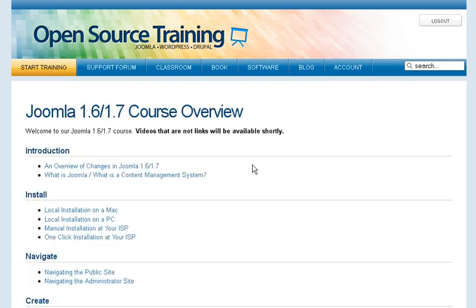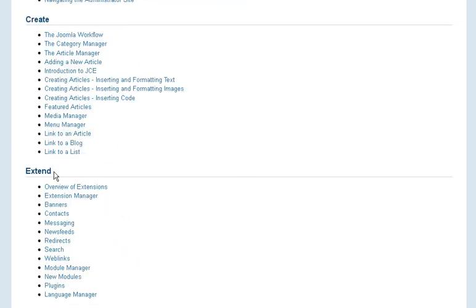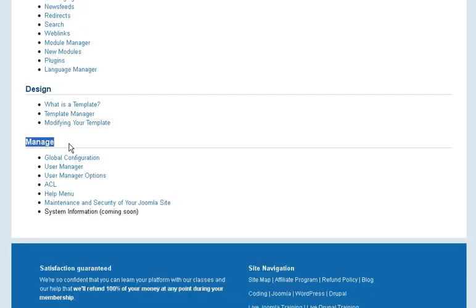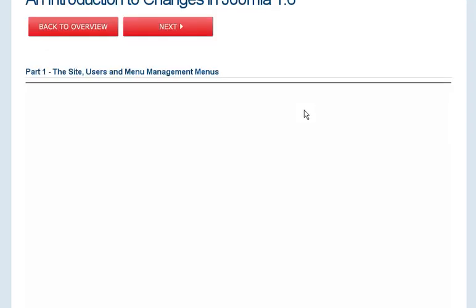Just to give you an idea of what you get — here's how it's broken down: there's an introduction, how to install it, navigation, how to create different things, extend, design, and then manage. The videos are cool — let me show you an example. Here's an overview of the changes in 1.6.